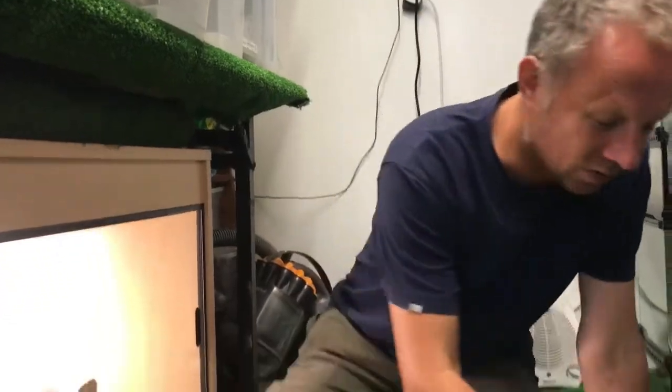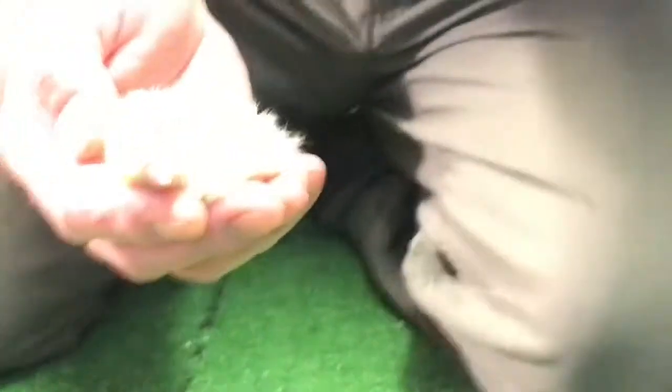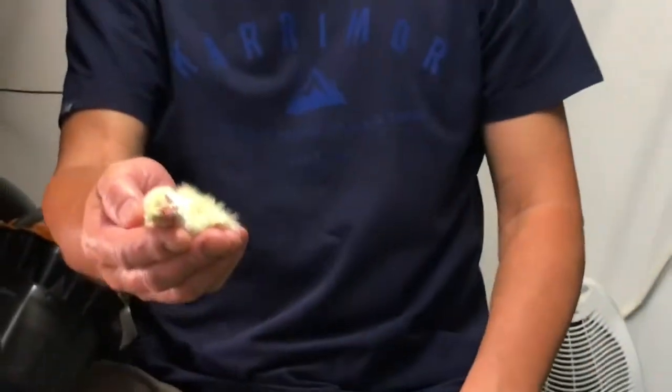All snakes are predators. All snakes are carnivores. Generally we're feeding baby mice, baby rats, mice, rats — these are all farmed — or day-old cockerels and sometimes farmed quail. Have a look at these day-old cockerels, because people look at these and say, 'Oh bless it, you're feeding it a little baby chicken. That's not very nice.' Let's explain why we're feeding them these.